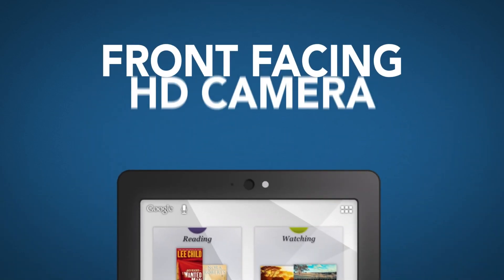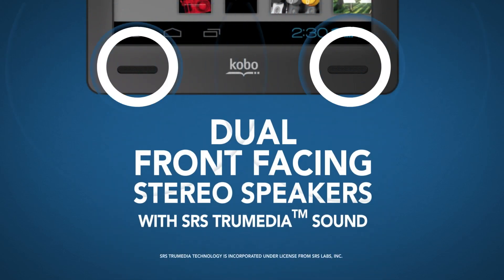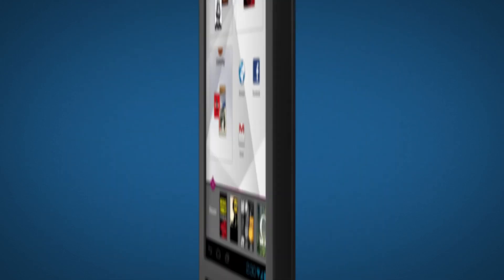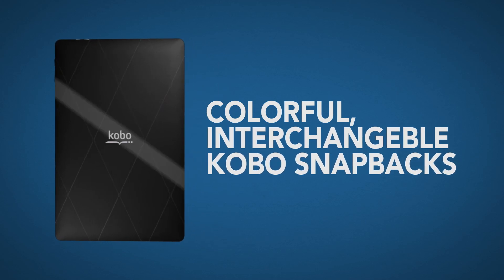Video chat with friends in crystal clear HD and rock out in stereo to front-facing speakers. Your Kobo Ark is a powerhouse, boasting a 1.5GHz dual-core processor. But it's pretty as a picture with colorful Kobo snapbacks.